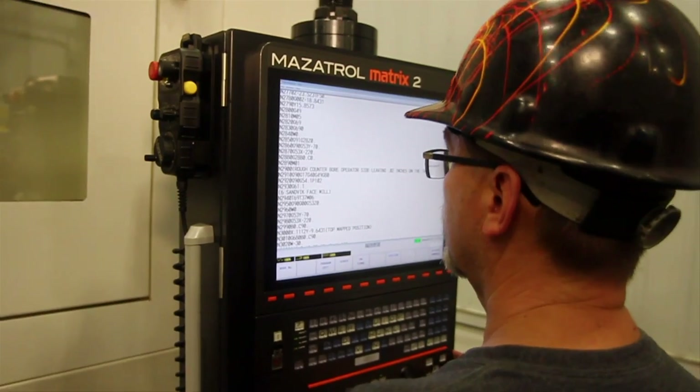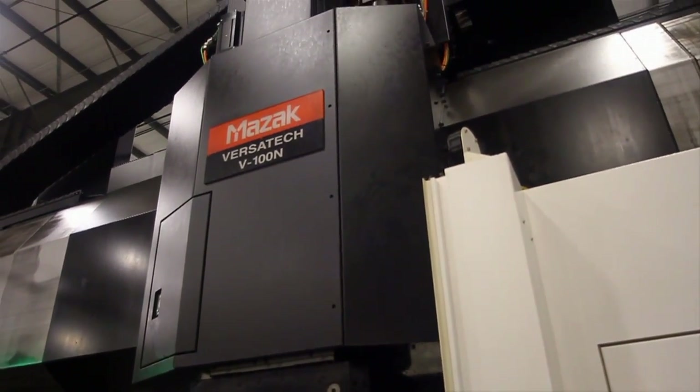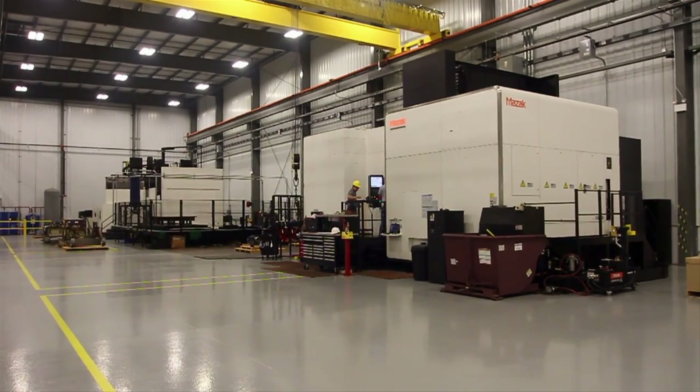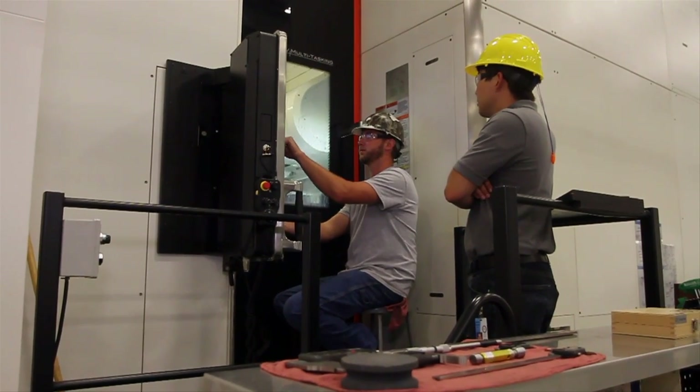Mazak really partnered with Harrison Steel to provide us solutions in terms of what machines they felt were best for us. We wanted to add a second machine to our expansion and we also wanted to look at what could be the most versatile machine we could add, and the 1850 rose to the top very quickly because it's a large turning center — it's a horizontal machining center and vertical machining center all in one.